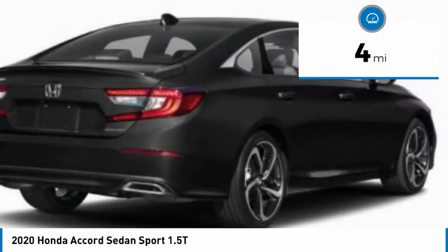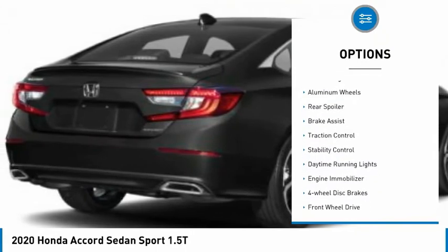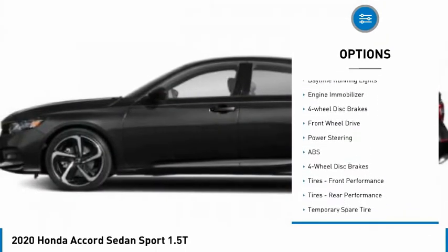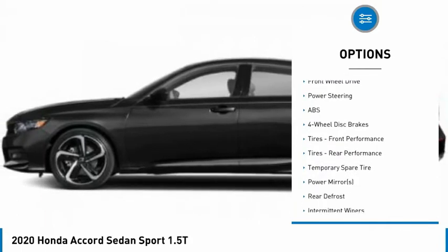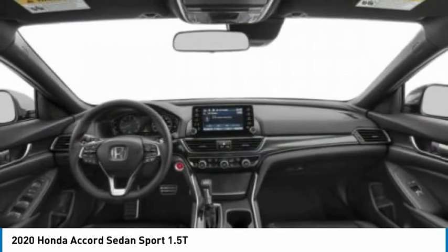This vehicle has less than 100 miles. Here are some of this vehicle's great options: tire pressure monitor, turbocharged, aluminum wheels, rear spoiler, brake assist, traction control, stability control, daytime running lights, engine immobilizer, and four-wheel disc brakes.